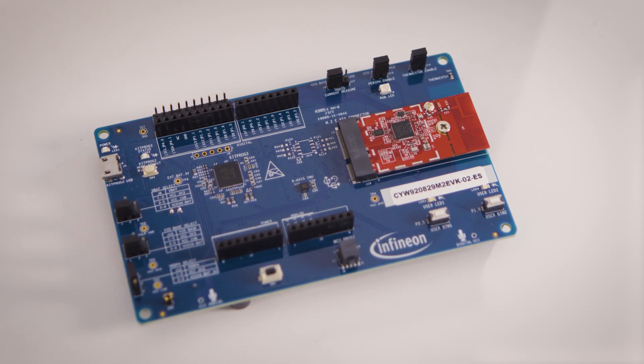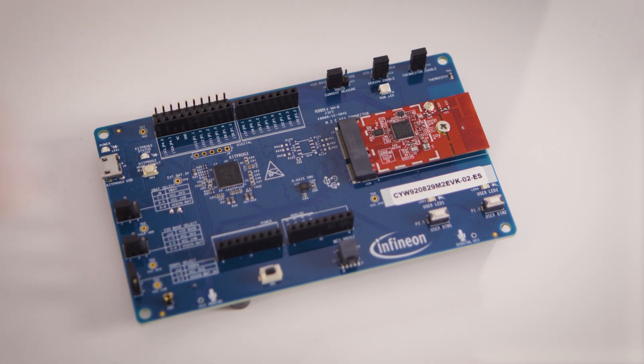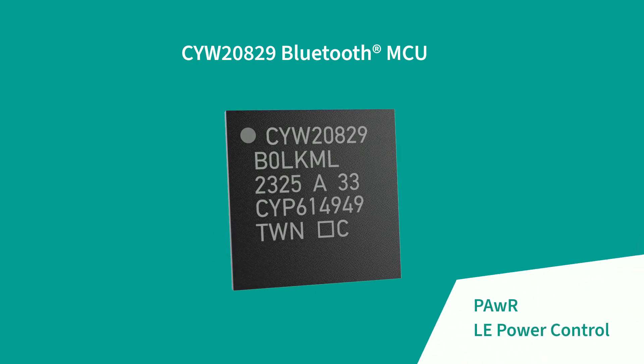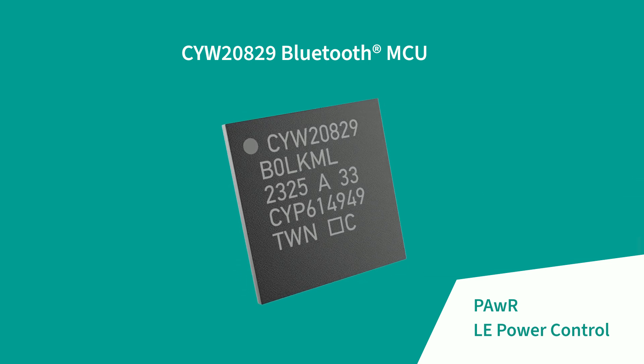Hi, I'm Jerry. I'm here at Infineon today, excited to announce the latest product addition to our Bluetooth family. Joining this product family is our CYW20829 LE 5.4 MCU. Packed with the latest Bluetooth LE 5.4 support, features such as periodic advertisement with response, or PAWR, and LE power control will help our customers future-proof their designs.